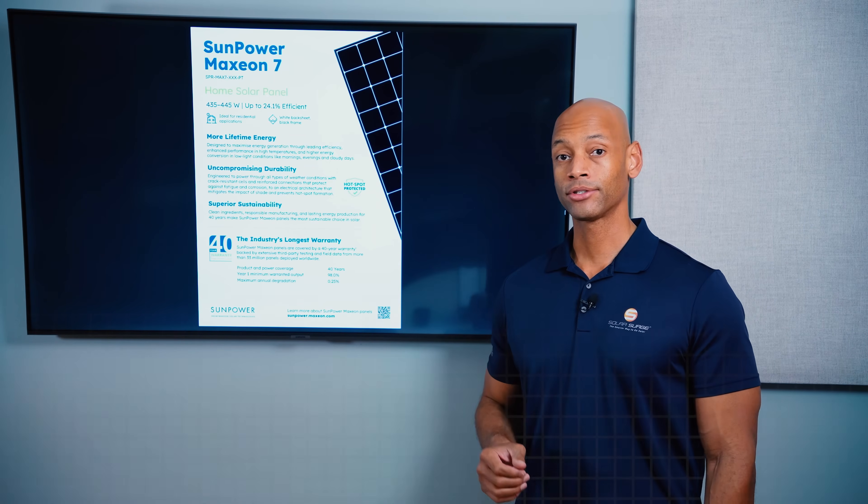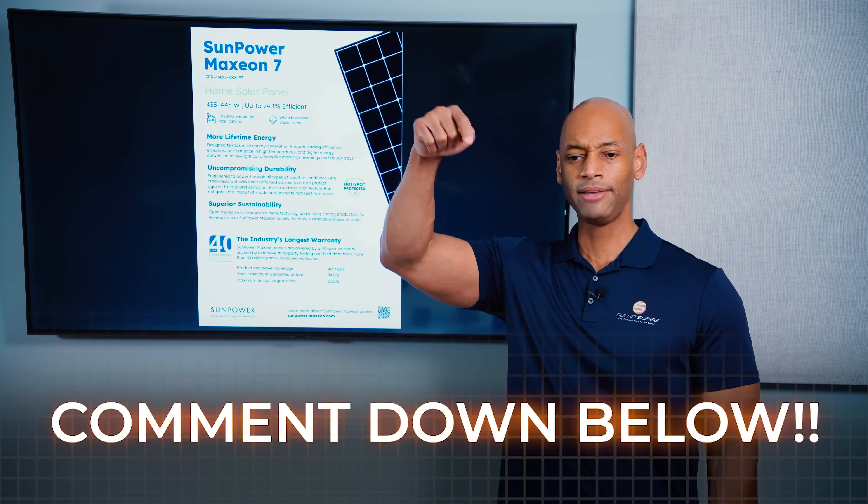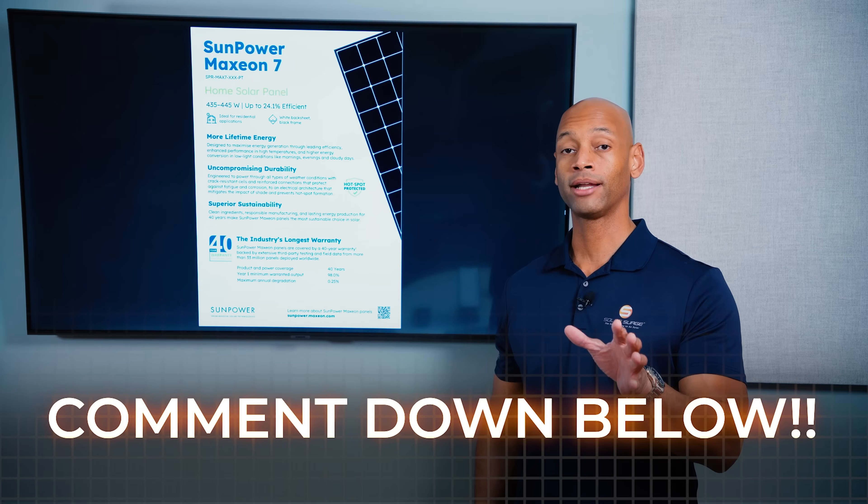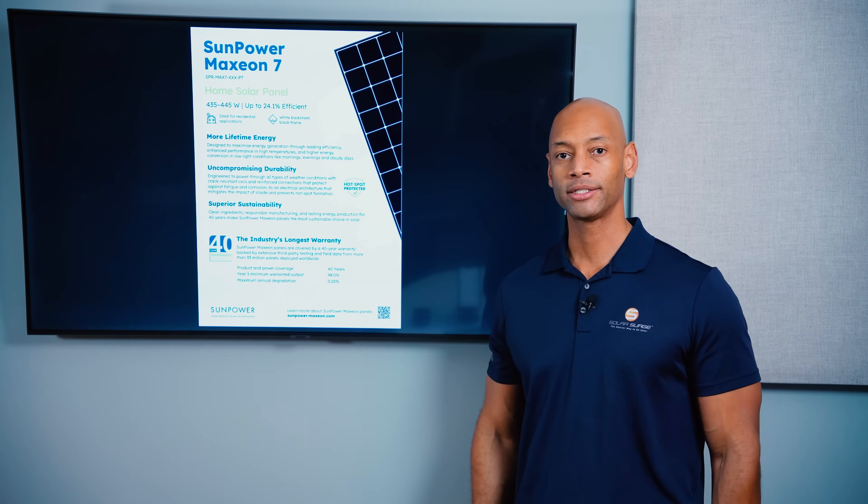If you're out there and you had solar panels installed on your home within the last year, leave a comment down below. We'd like to hear from you — let us know which brand of solar panel you chose and what your experience has been so far.